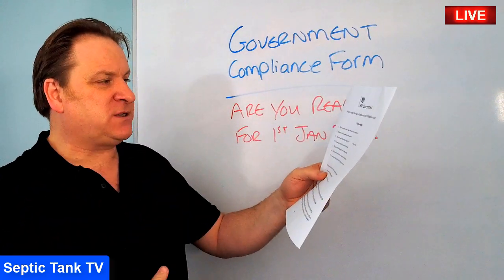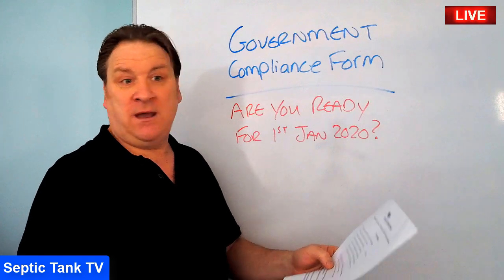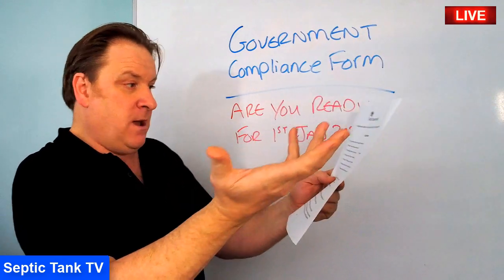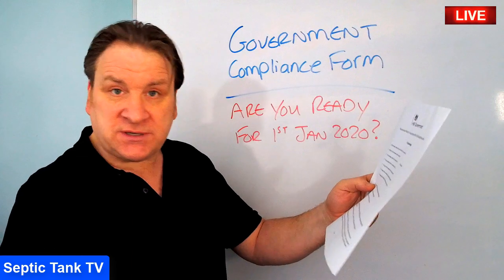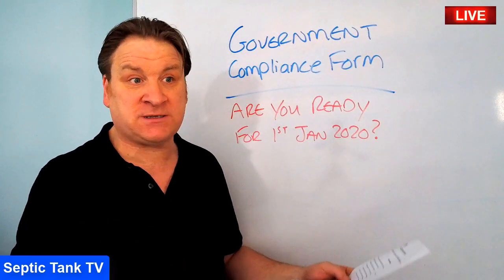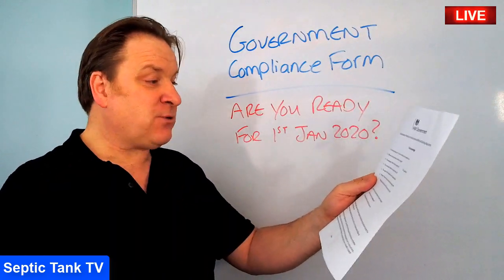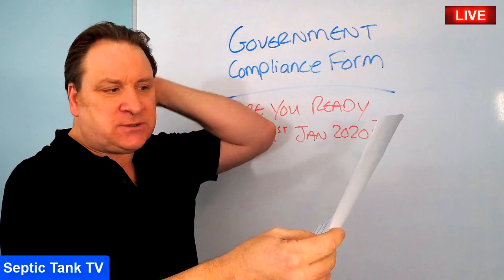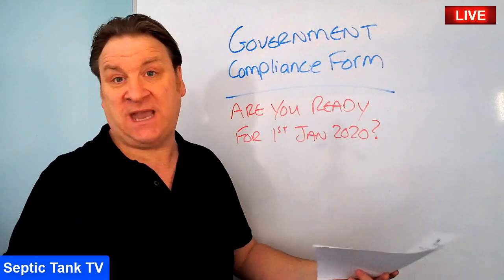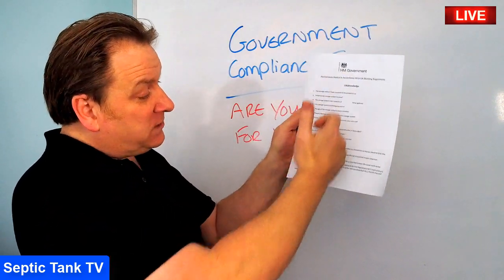For example, question two asks: where is your sewage system located? Is it in the front garden, back garden, side garden, neighbour's garden, or a field? Write the answer down. Next, what is your septic tank constructed from — fibreglass, breeze blocks, concrete, plastic? Write that down. Then the age: is your sewage system five years old, ten years old, fifty years old? Whatever it is, put the age down.